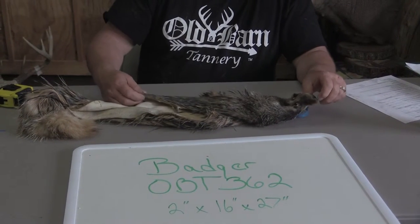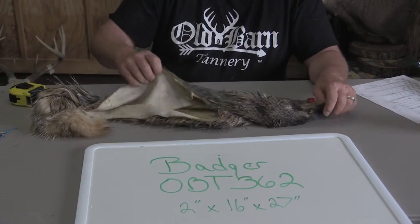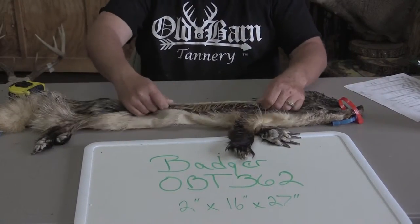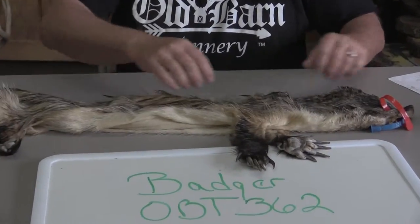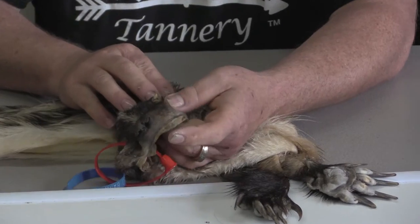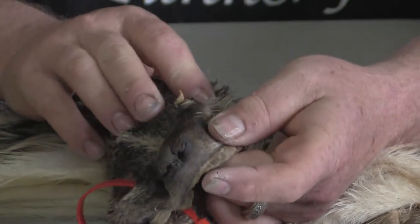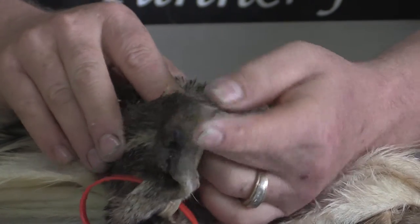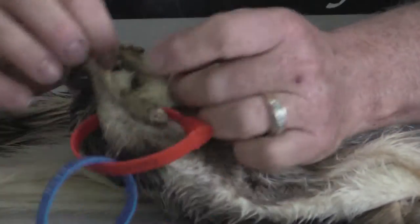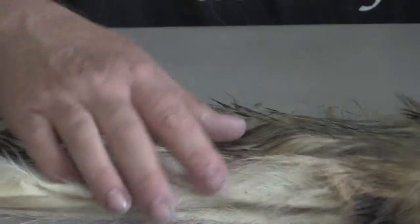I graded this a grade 2 economy, which is commercial with multiple flaws or rubs. Really, it's not that bad of shape — it'd make a really nice mount. It's just got the front of the left eye that's got a little bit of issue. You can see from the pictures we took, it's nothing fatal, but it will need some attention. Other than that, everything's there with the guy.